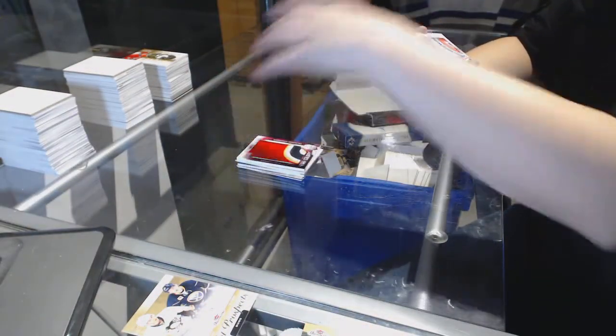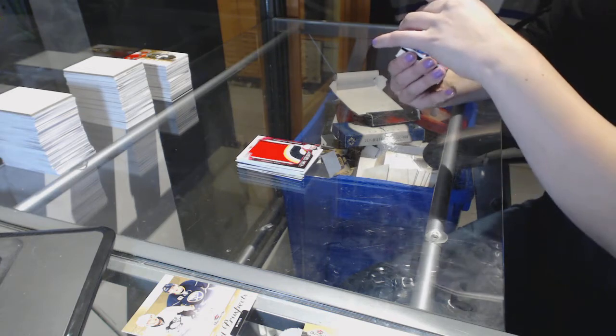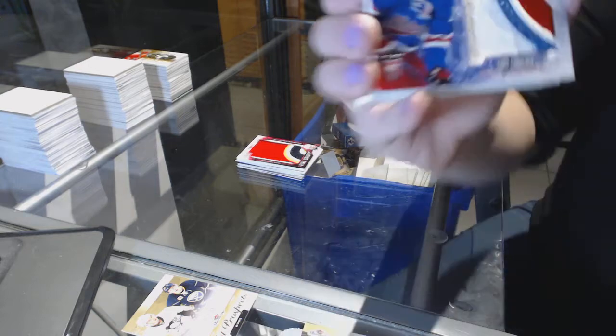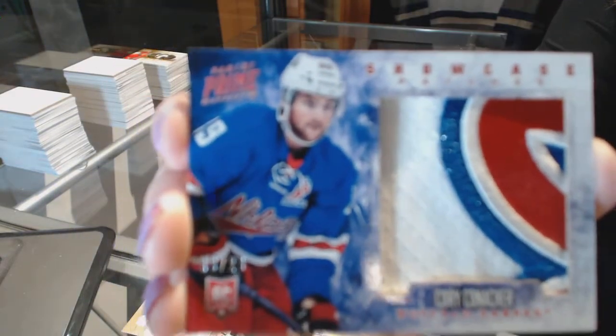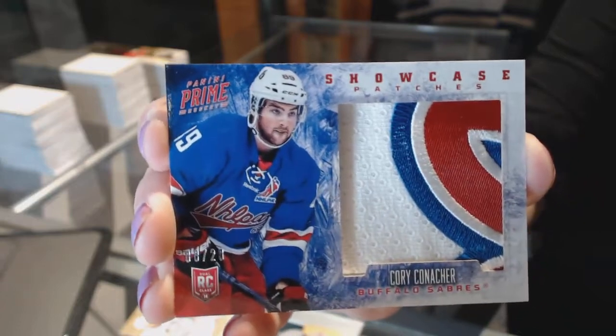We've got a showcase patches numbered 8 of 20 for the Buffalo Sabres, Corey Conacher.